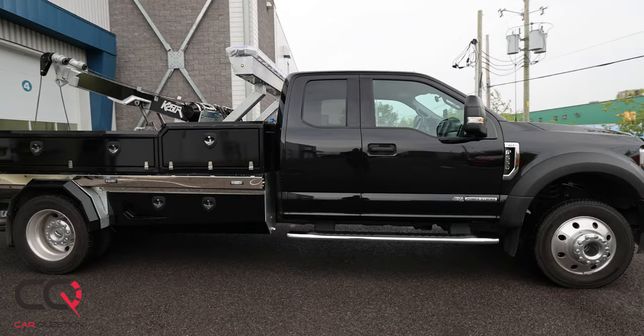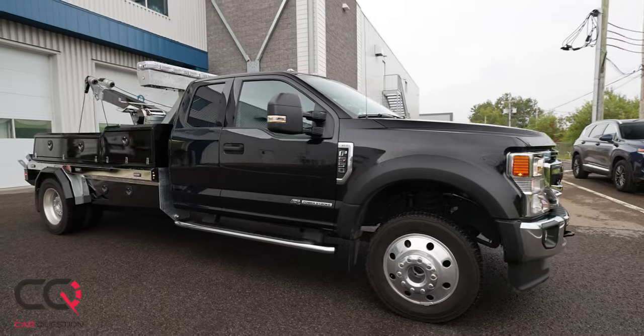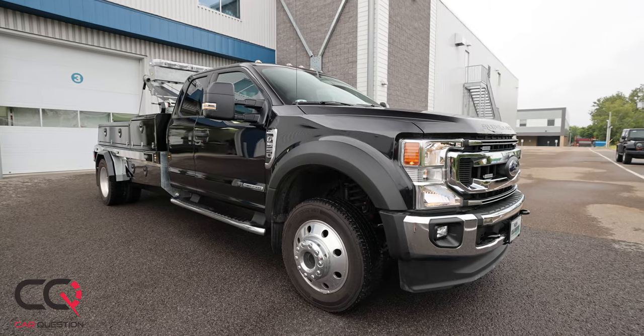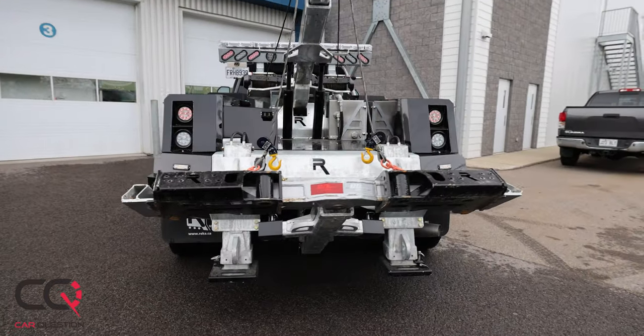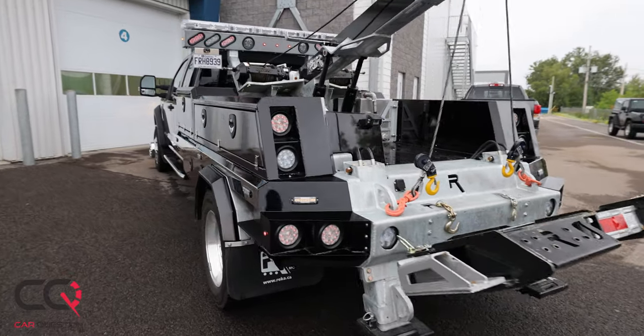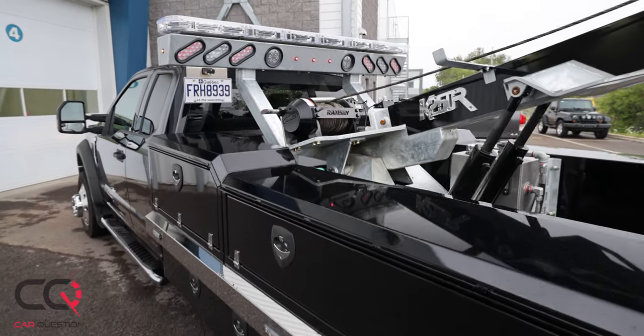Look at this monstrous Ford that we have — it's a Ford Super Duty with a K250R from RECA. This machine is pretty awesome. You cannot go to the dealer and buy this vehicle; you've got to go see RECA and they're gonna adapt this amazing package. Look at the winch in the rear!